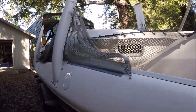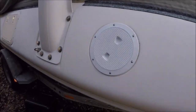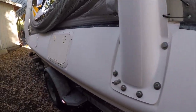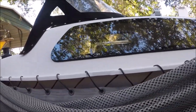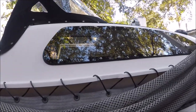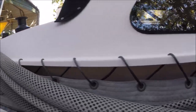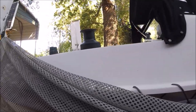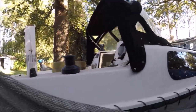I've replaced the hatches and deck plates — all of those are new. There are new 3/8-inch thick acrylic windows, Dyneema lashings for the nets, and a dodger with a stainless steel frame.